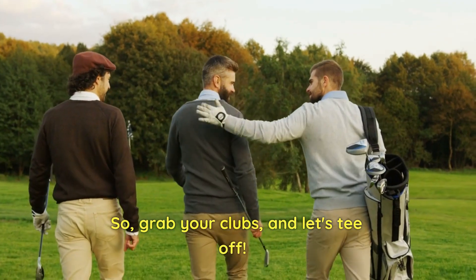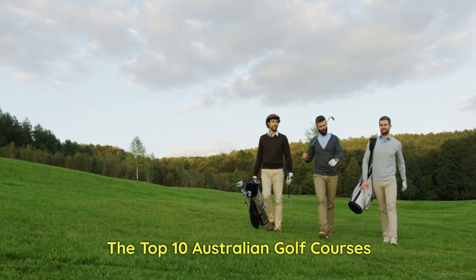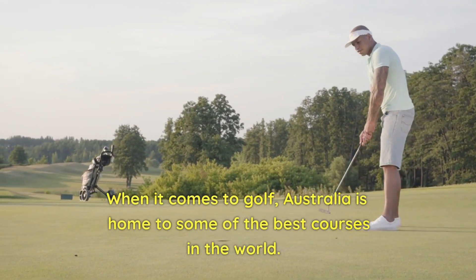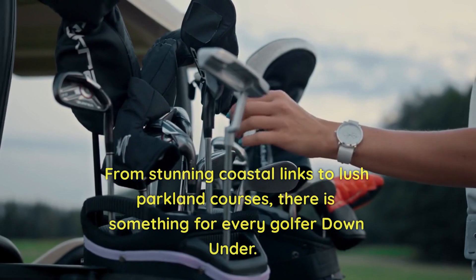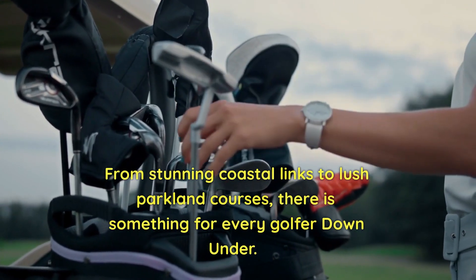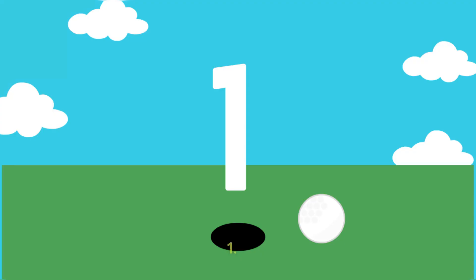So, grab your clubs and let's tee off. When it comes to golf, Australia is home to some of the best courses in the world. From stunning coastal links to lush parkland courses, there is something for every golfer down under. Here are the Top 10 Australian Golf Courses.